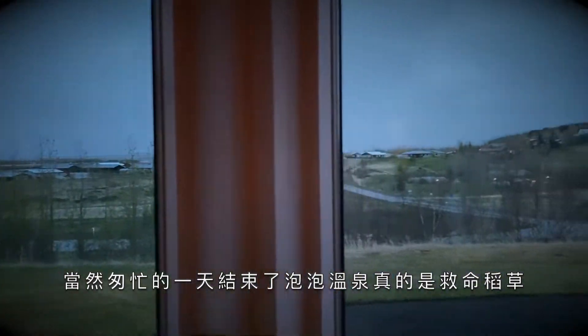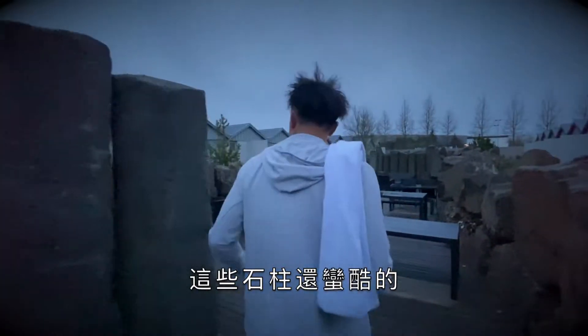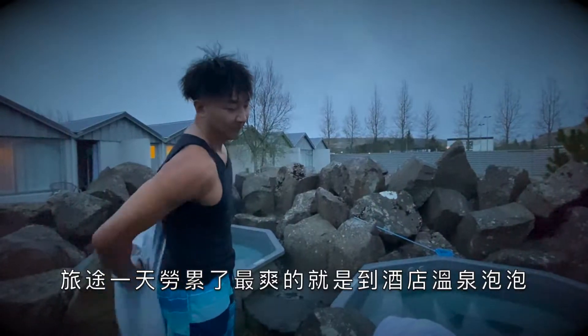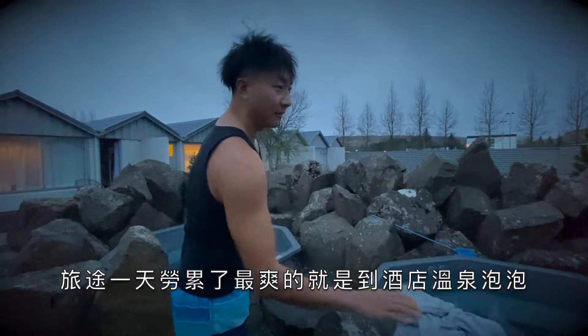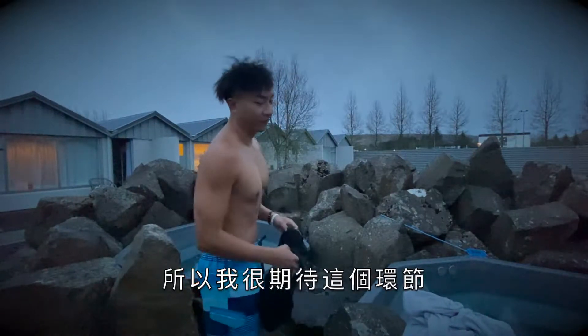Hitting up the hot jacuzzi after a long day was just life-saving. It's kind of cool, right? The stone, the columns. There's nothing better than hitting the hot tub once you arrive at a hotel, especially after a long day like the one we just had. This is something I really look forward to.